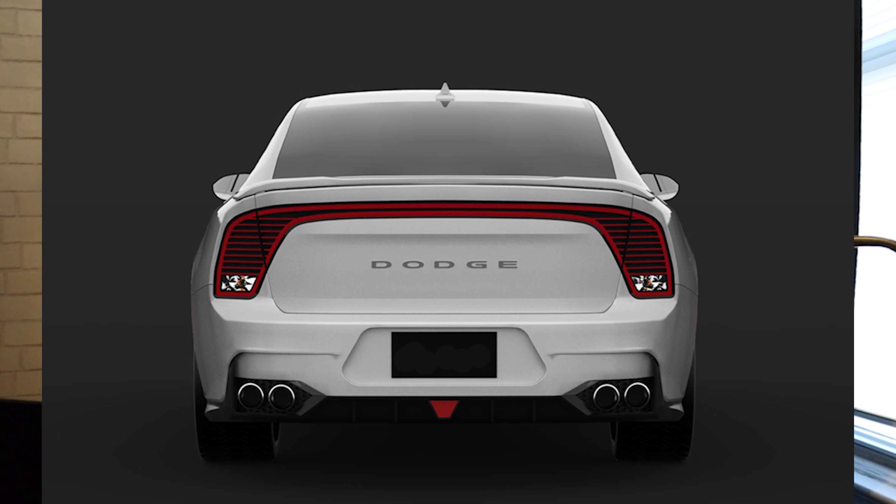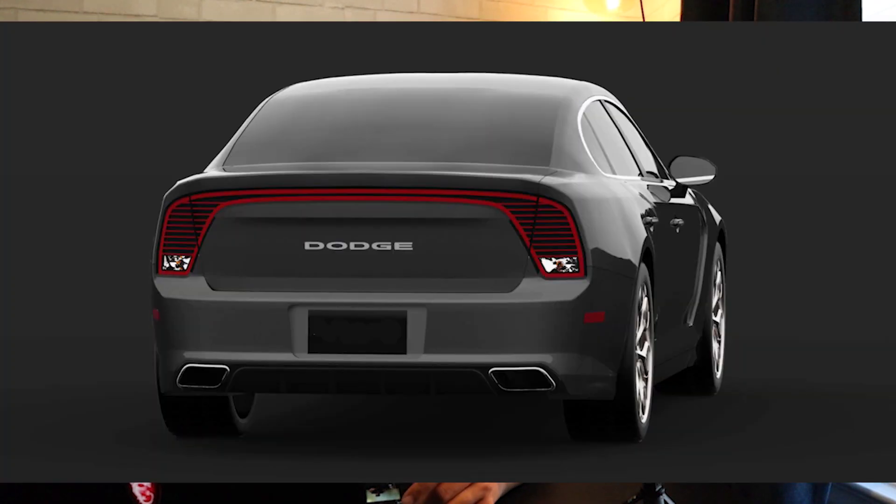As we get closer to 2020, usually around August in the summer is when they start to announce things. That's when they announced my 2017 Daytona back in 2016, so just stay tuned for that. I'll keep my eyes on it and keep you guys posted on any new changes I find out.